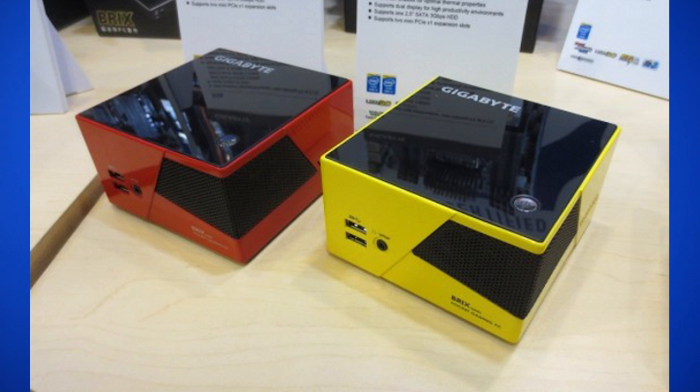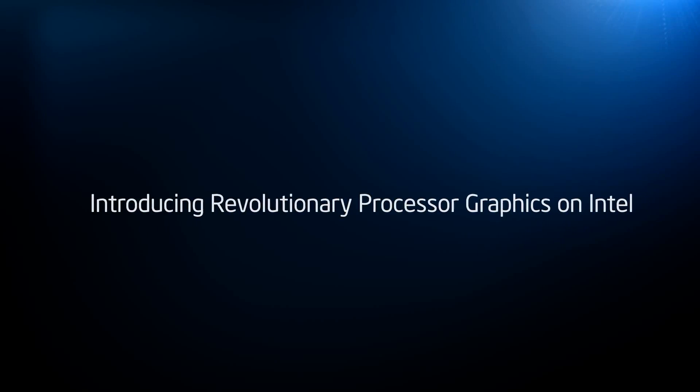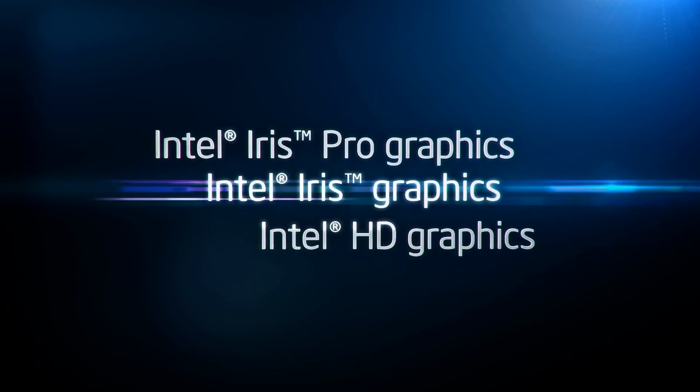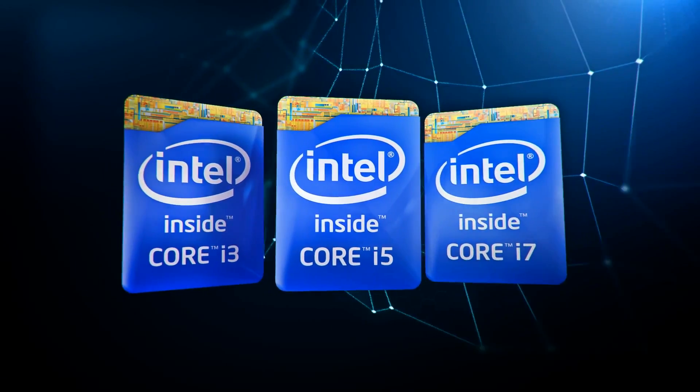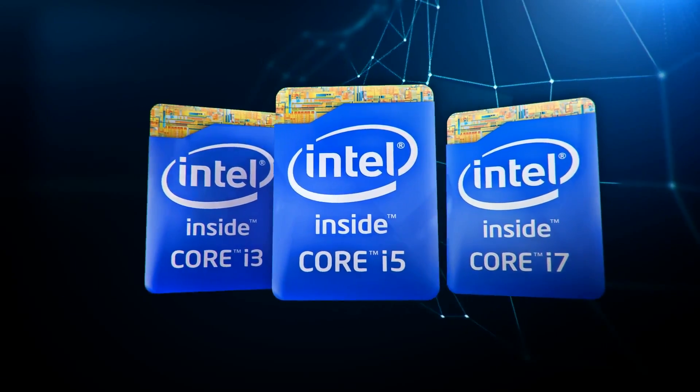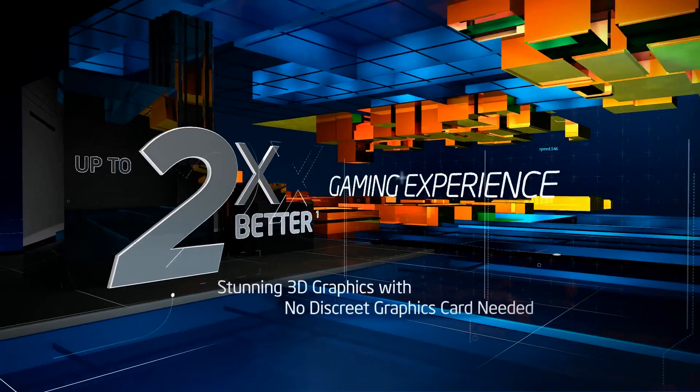It's about 4.5 inches long, and it can now accommodate powerful Haswell processors, despite its tiny, tiny size. For graphics, the Bricks uses Iris, Intel's new brand for integrated graphics that, according to Intel, is comparable to a GeForce GT650M. That means you should be able to run games at 1080p, but you might have to turn down your settings a bit if you want to run Crysis 3.